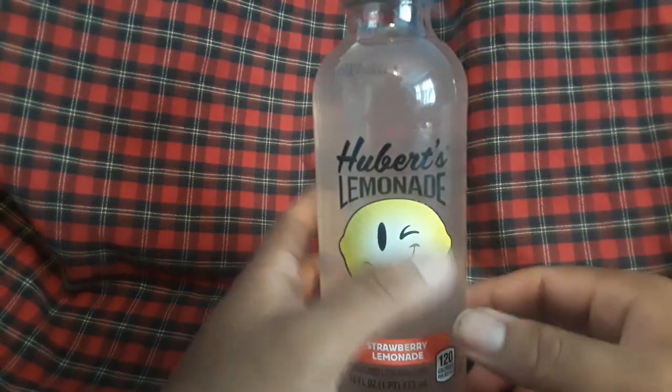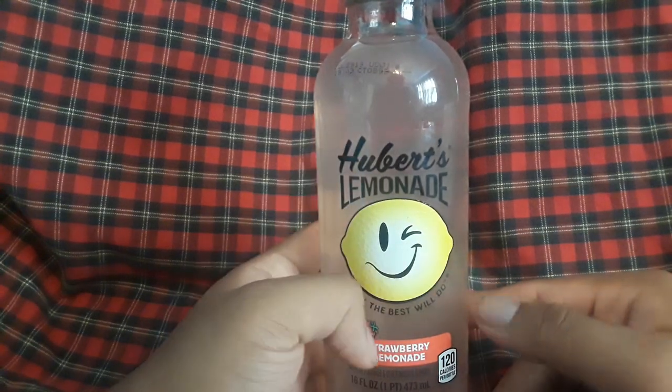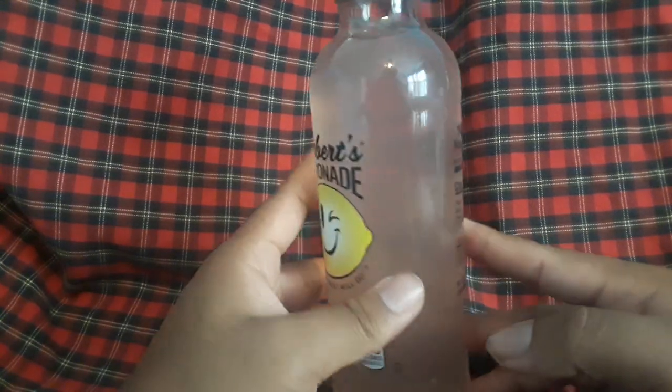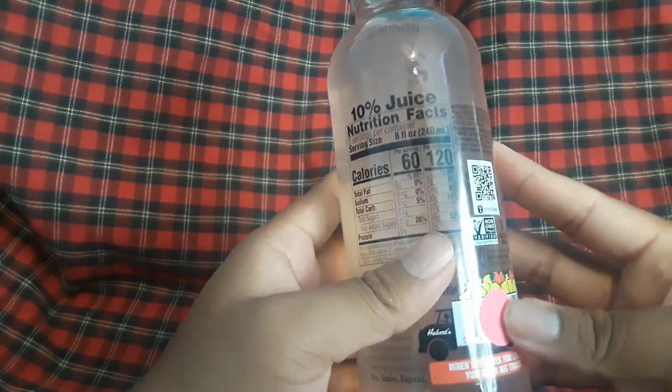This one has the same ingredients as the watermelon, which kind of worries me. If it tastes like candied strawberry and lemon juice, I'm going to be very disappointed because this is one of my favorites. Let me swap the bottle — I wanted you guys to see the full product I purchased.